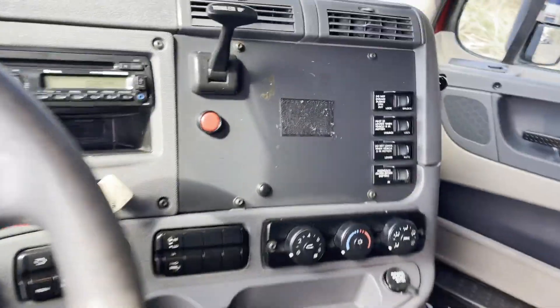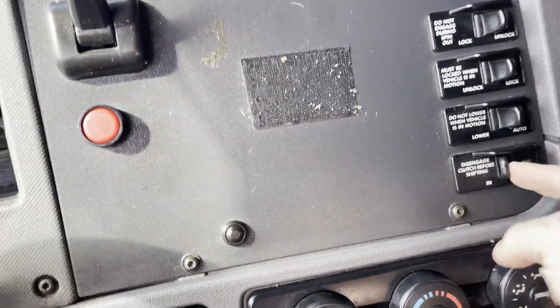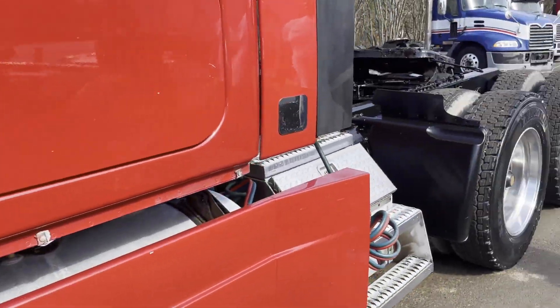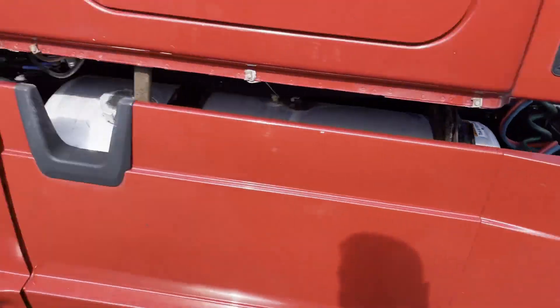It's got Jake brakes, interaxle locks, power windows, power mirrors. It's got good rubber, air slide fifth wheel, tool boxes.